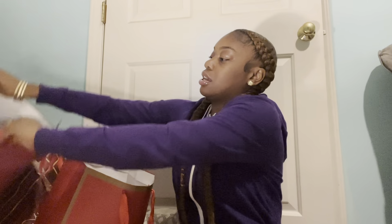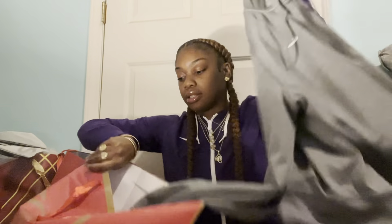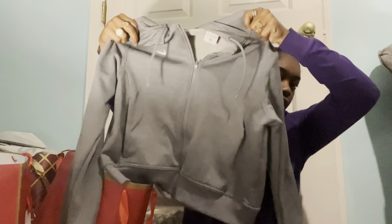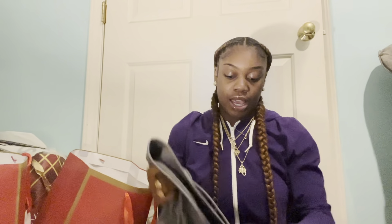Next, we got a Nike sweatsuit — it's gray. This is the top, or the jacket, with the little Nike check. It's real cute. I tried all my clothes on earlier. And here are the bottoms to go with it — the sweatpants. Cute, simple.